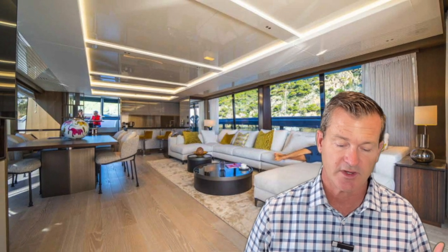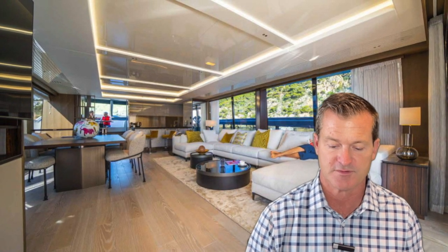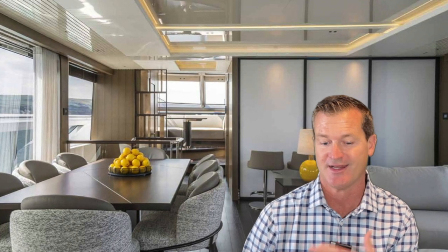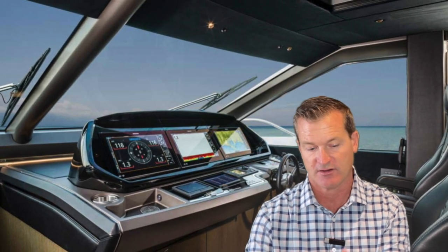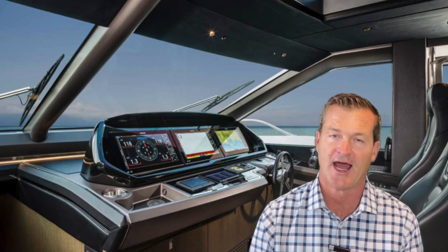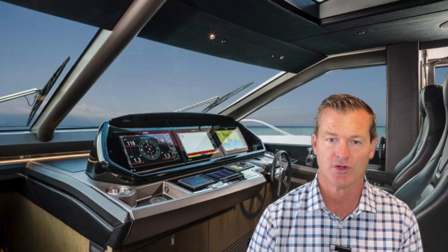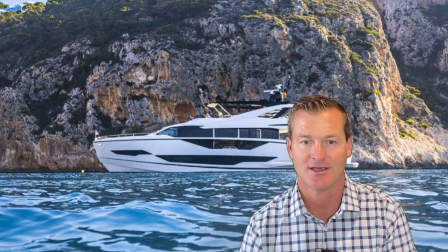On the transom it's really set up to be almost a terrace-to-the-sea kind of setup — this one truly nails it. It has a high-low platform where you can store a tender or use it as a swimming area. There's a passerelle that extends out and can actually go down into the water so you can use it as a staircase right into the sea. It also has really cool folding seats: an aft-facing daybed that folds out and can be forward or aft facing — a really nice feature when you want to hang out and enjoy the water.